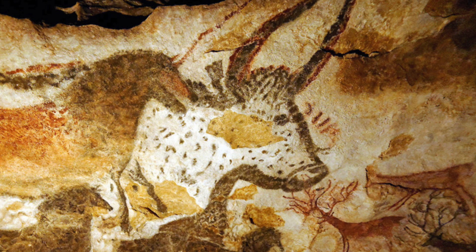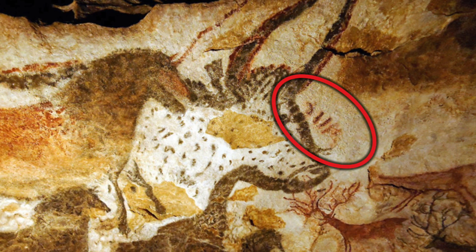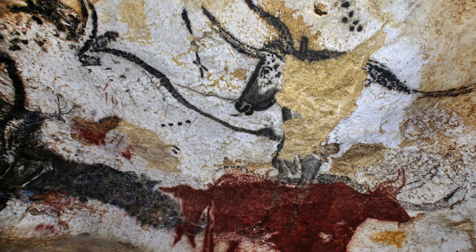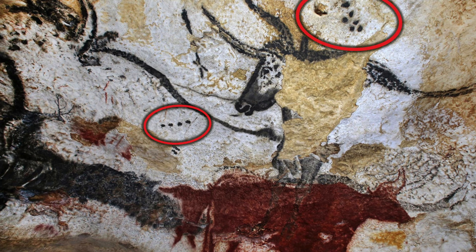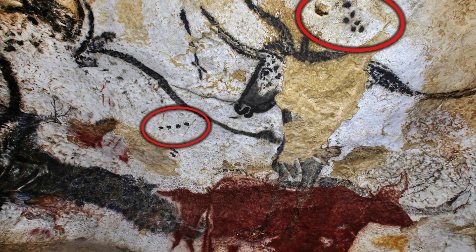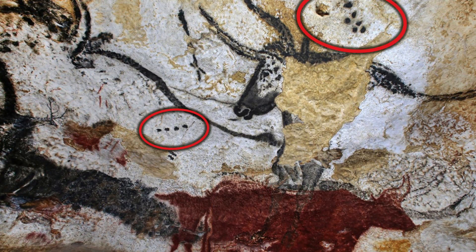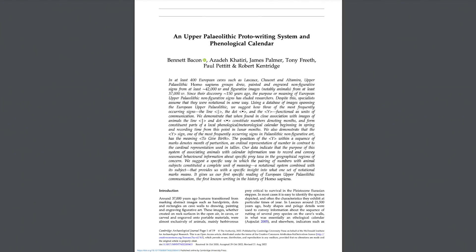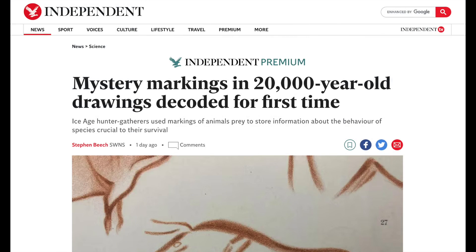He reviewed previous research, spent countless hours of his free time looking at ancient cave paintings and portable art, recording occurrences where strange markings are seen, and then analysing the data he'd collected. He theorised the markings were related to animal life cycles, and so Bacon approached academics with his theory. Impressed by his work, two professors from Durham University and one from University College London collaborated with him, supported by two further independent researchers. Convinced they'd cracked the code, their findings have now been published in the Cambridge Archaeological Journal, and Mr Bacon has made headlines around the world.